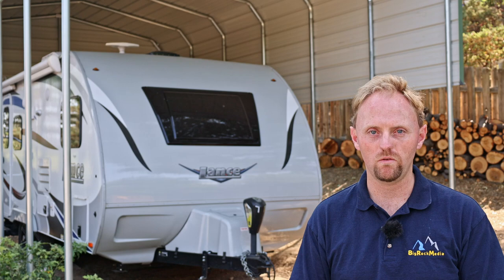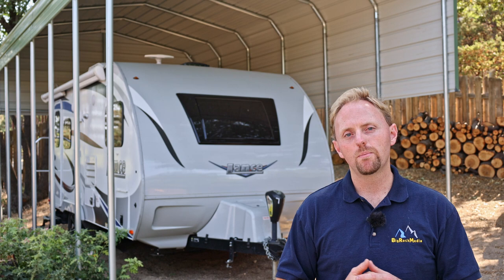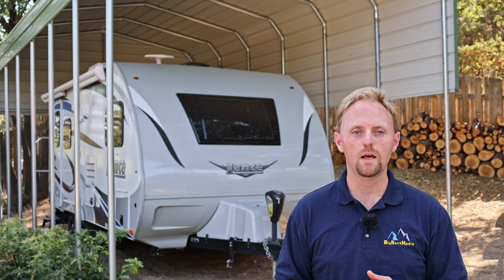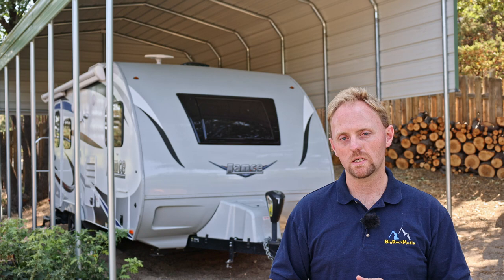I did have dual 12-volt batteries in the trailer for a while, but one started to go bad so I pulled it out and now just have a single 12-volt battery. I'd recommend having at least two batteries — if you're boondocking without much solar and running your furnace at night, you'll run down a single battery pretty quickly. And if I could do it again I'd go with dual 6-volt batteries instead of dual 12-volt — you get more capacity with the dual 6-volt setup.